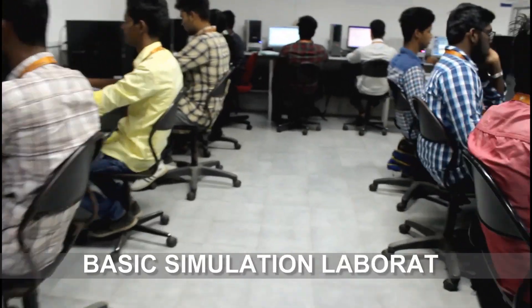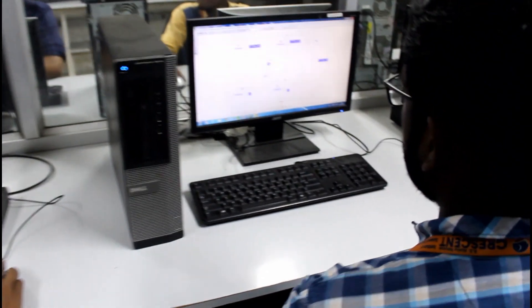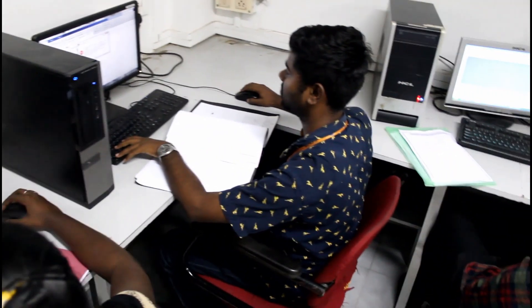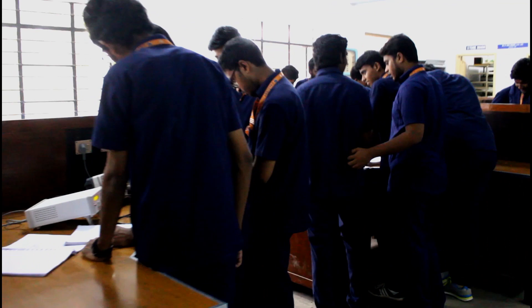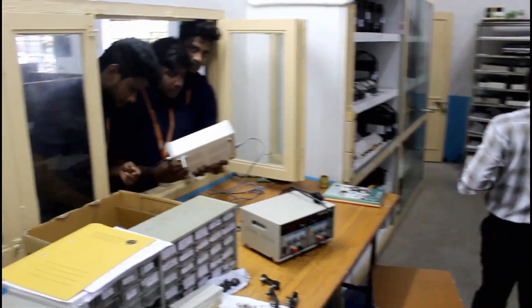PG Laboratory, equipped with powerful workstations and the latest software to impart necessary knowledge on simulation software related to electrical and electronics. Electronic Devices and Circuits Laboratory provides a hands-on experience with a multitude of tools and devices, and an interactive mode of study to enhance the understanding of fundamentals of electronics.